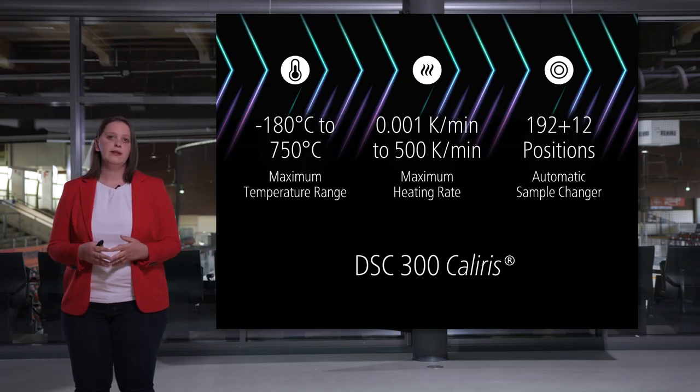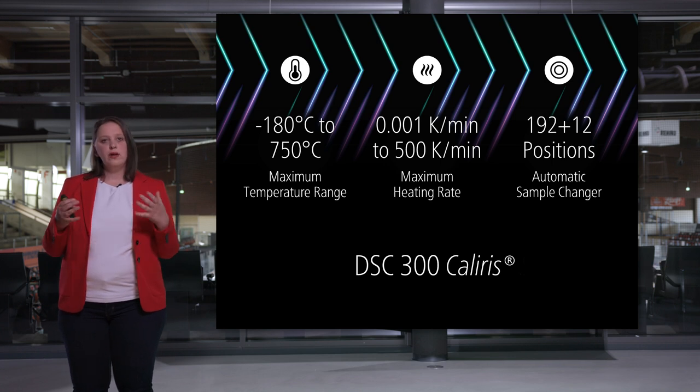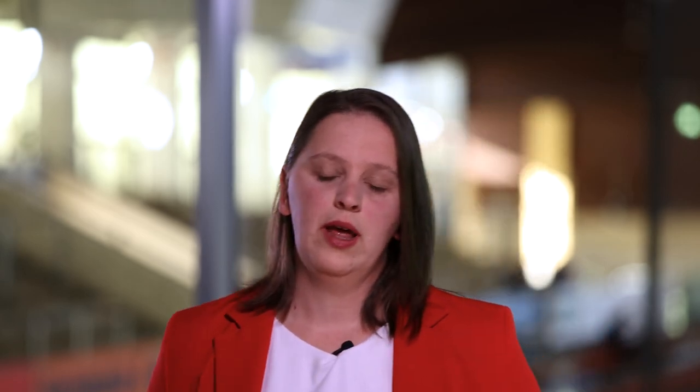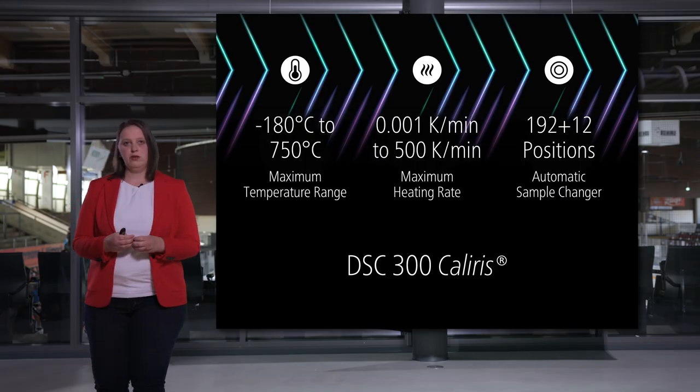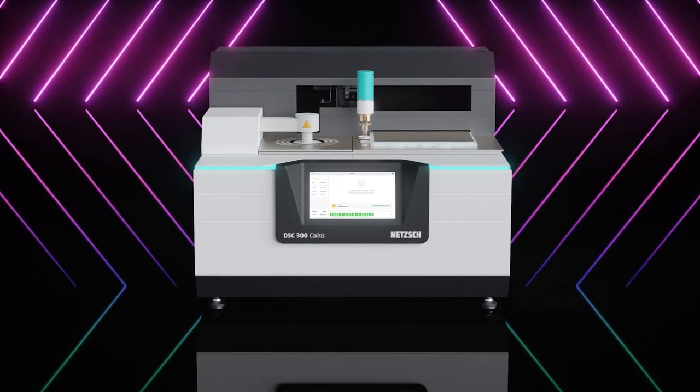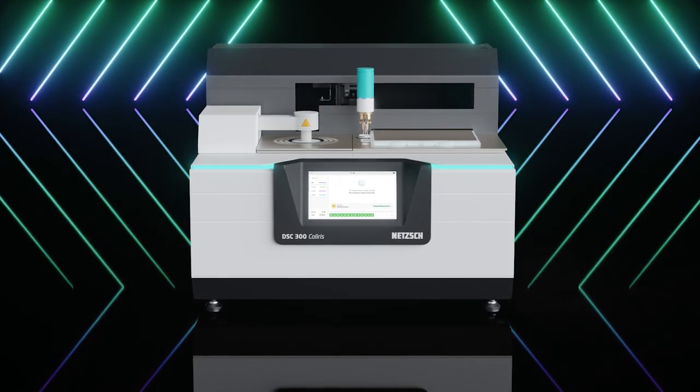Lab V makes projects more flexible and product quality more predictable. We are very excited to offer with our new DSC 300 Caliris family a truly future-proof DSC with the highest flexibility for any application and every user need. There is another method important for polymer characterization: dynamic mechanical analysis, and we are excited to share exciting news here too.